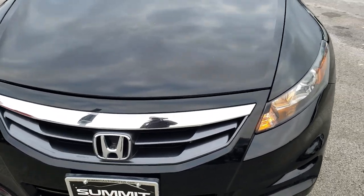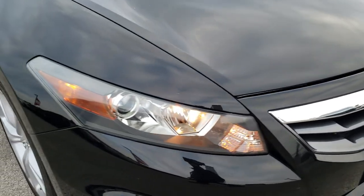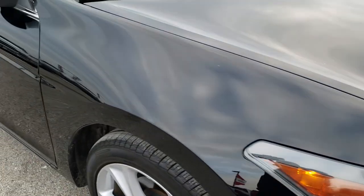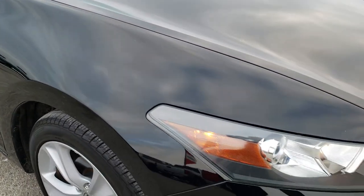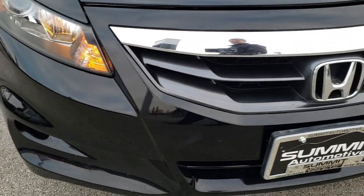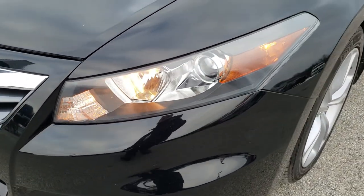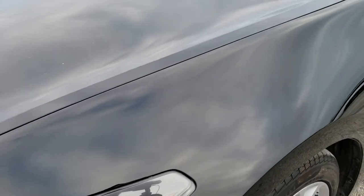Today we are checking out this super clean 2011 Honda Accord V6. This vehicle has the 3.5 liter V6 motor, which pumps out 271 horsepower. From this HD video, you will be able to tell that for the age and miles on this car, it is in excellent shape.